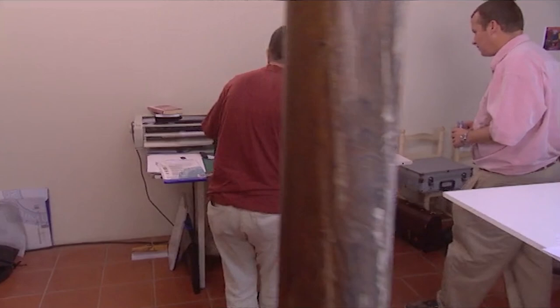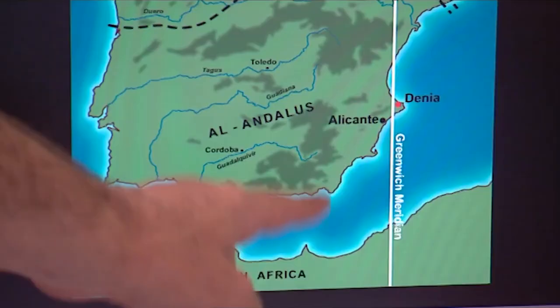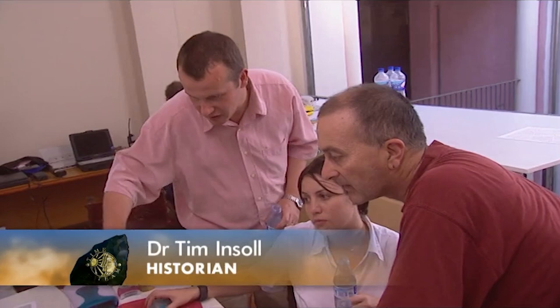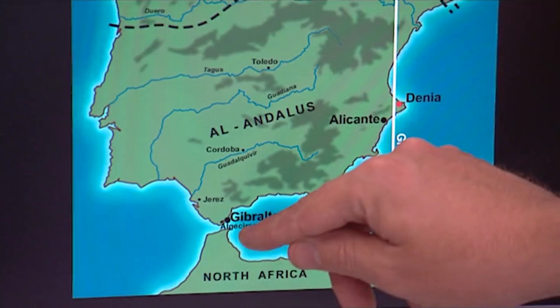This is Denia, of course, and this is the Greenwich Meridian line — so we're right directly below southern England there. When we say the Islamic invasion came from North Africa, whereabouts? Well, I think you're right in saying Muslim invasion, because it was forces composed not only of Arabs, but also Berbers and black Africans. And they swept round here, up through Gibraltar in 711.